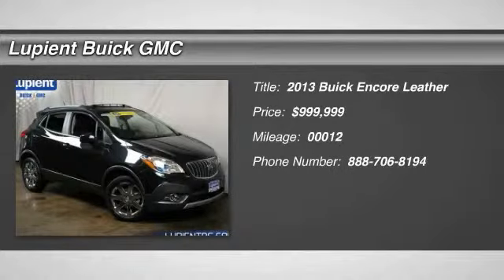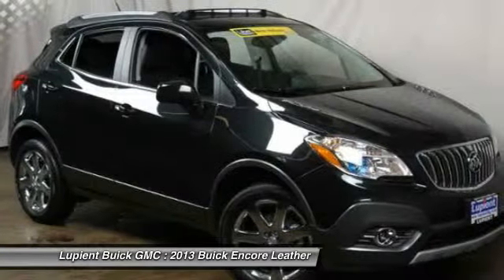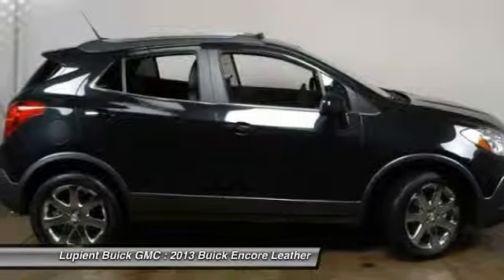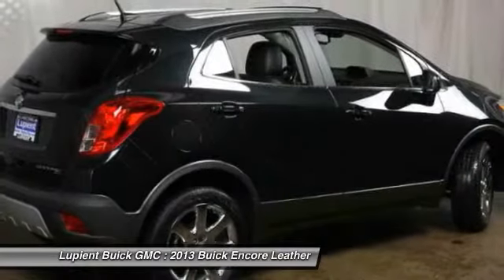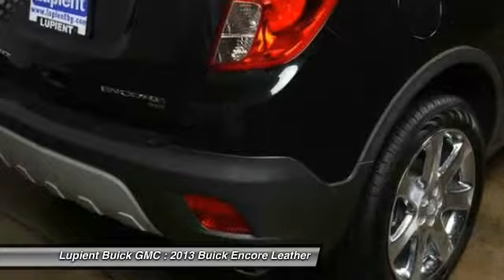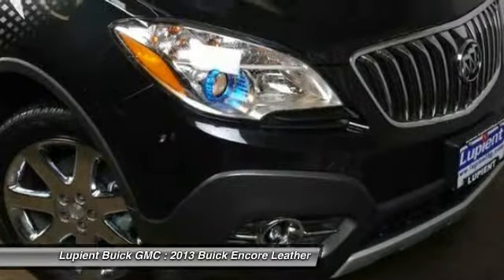The 2013 Buick Encore. The Encore captures Buick's traditional strengths while demonstrating luxury and style in a petite size. It's amazingly quiet at freeway speeds and the suspension engulfs pavement imperfections, providing passengers with a pampered ride.